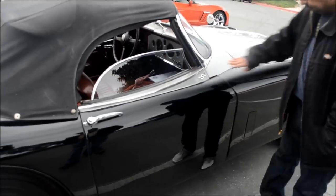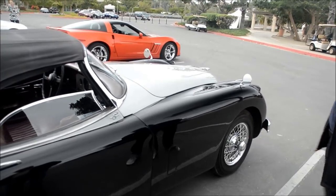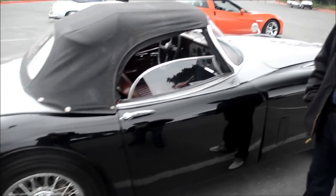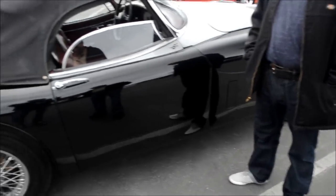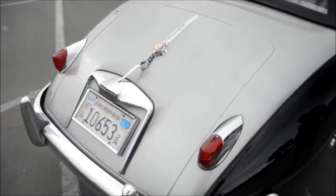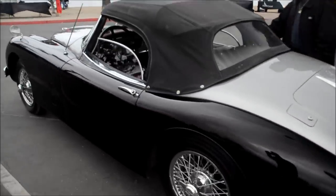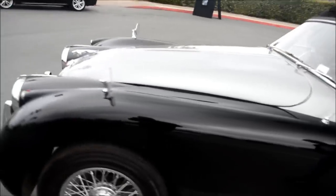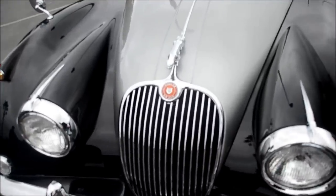In late '57, early '58, Jaguar offered disc brakes on the 150 and made it standard. This particular car has the bigger calipers for braking power. We'll take a walk around the car here. The knockoffs are notable too.